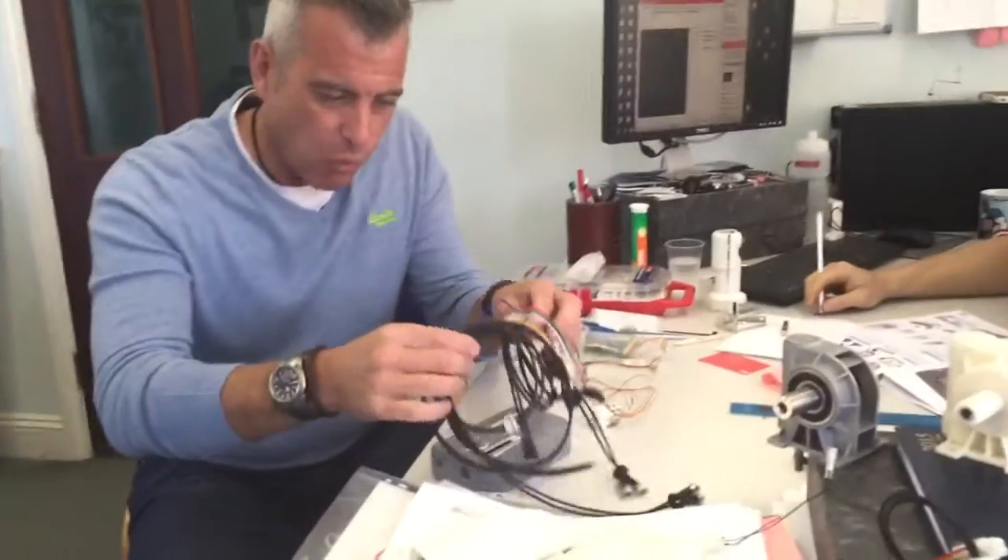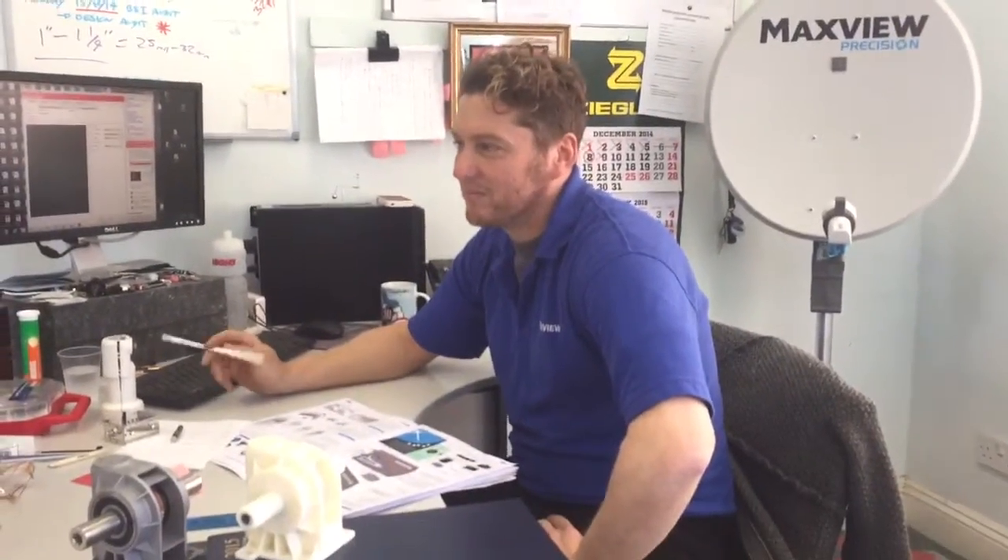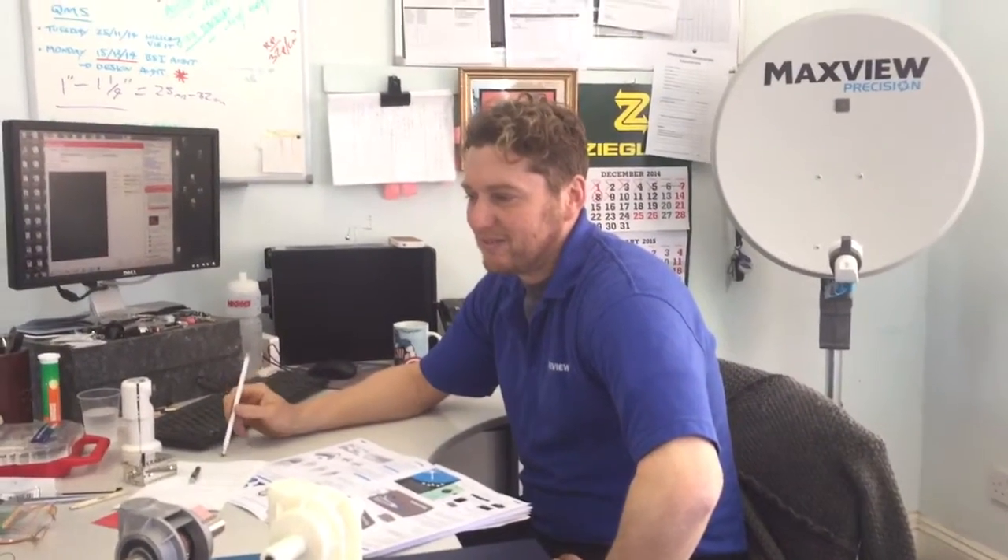I've come into the design office of Maxfew, and this is a proper engineer's Aladdin's cave - there's wires and bits of, I don't even know what half these things are. I've got someone who's going to explain: Stuart Richards, you are the design manager of Maxfew. So what is your job all about? What do you actually do? How do you bring an idea from your head out - is this all part of that process?